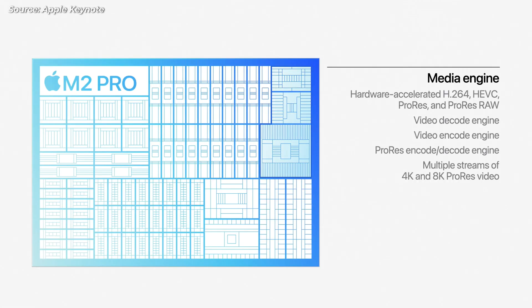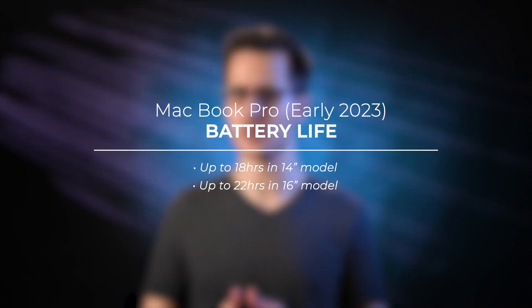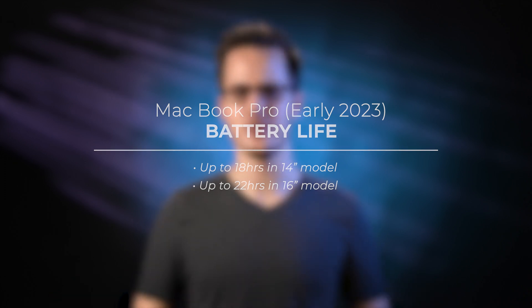Both models also feature the same dedicated hardware acceleration for H.264, HEVC, ProRes, and ProRes RAW codecs found in the M1 Pro, Max, and Ultra. On top of all this, you also get improved battery life compared to previous MacBook Pro models — up to 18 hours in the 14-inch model, and up to 22 hours — the longest ever in any MacBook — in the 16-inch model. And you get maximum performance out of all of these configurations whether the MacBook is plugged into power or running off of battery.